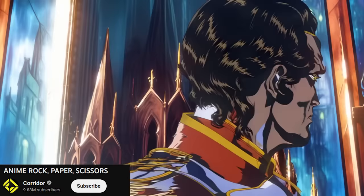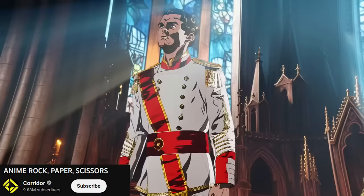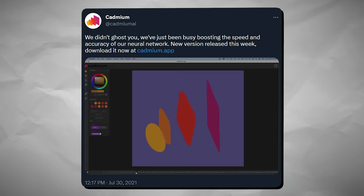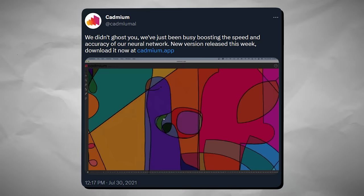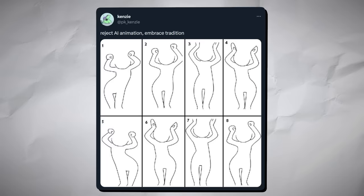Animation assisted by AI has been a bit of a controversial topic this last month with the Corridor Digital short being released, but there are finally some developments with AI that are actually quite promising for people who aren't afraid of picking up a pencil. Cadmium revealed their animation software package that takes your own animation with only as little as one frame colored and can apply color to the rest of the frames with decent accuracy. I hope we see more AI tools like this in future that use the artist's own work as the dataset.